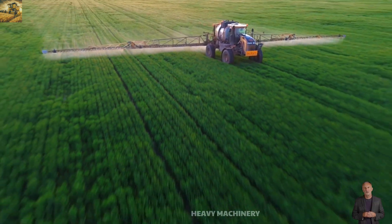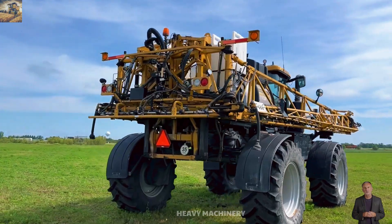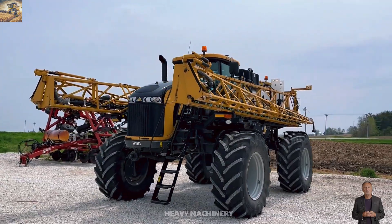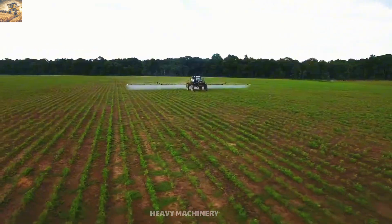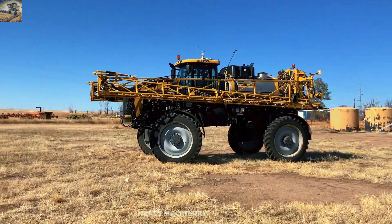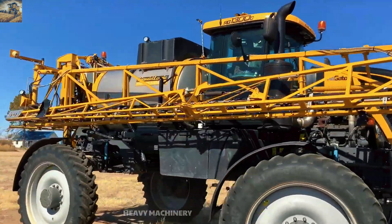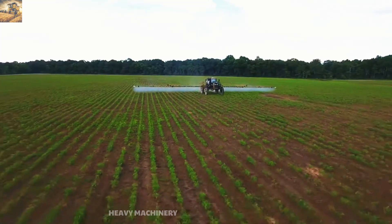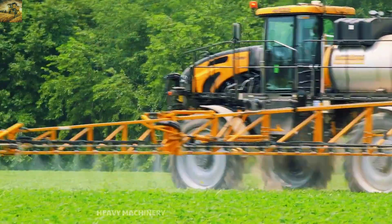Do you think spraying crops is just a minor task? That's because you haven't met the AGCO Rogator 1300C, the master sprayer of agriculture. With its high clearance frame and striking yellow color, this machine stands out on any field. Equipped with an AGCO Power 8.4 liter engine delivering 339 horsepower, the Rogator 1300C effortlessly navigates various terrains without harming crops. Its advanced spraying system ensures even distribution of chemicals over large areas, minimizing waste and environmental impact.